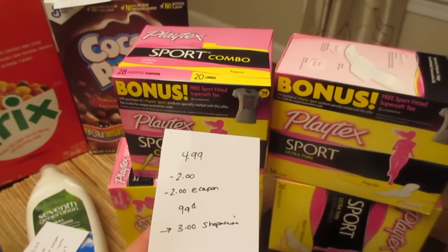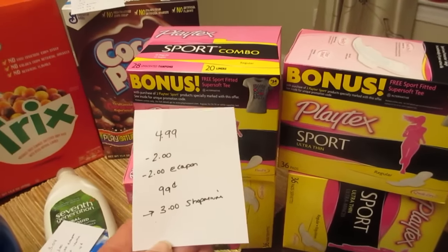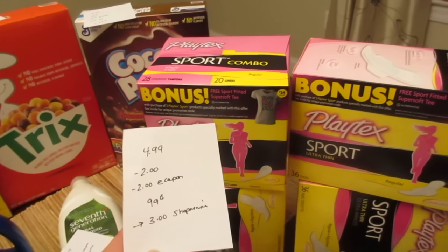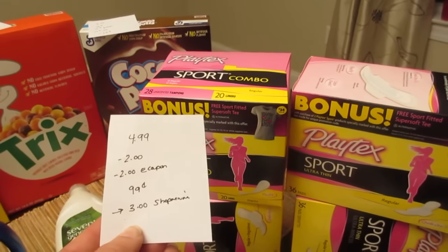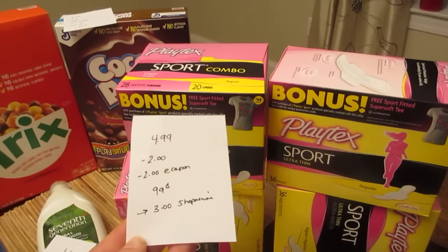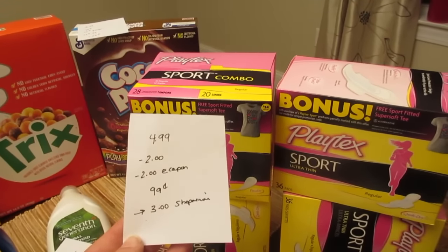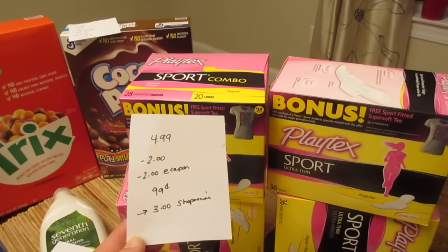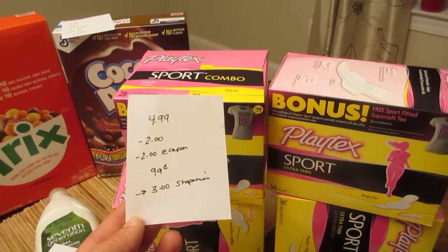The Playtex are on sale — there's one type at $2.99, another at $6.99, and these here are $4.99. I had $2 printable coupons from coupons.com and a $2 e-coupon I had never used, so for one of them I paid $0.99. The Shopmium app has a $3 rebate on one, making it a moneymaker. For the others, using the $2 coupon I paid $2.99 and will get back the $3 Shopmium rebate — they're free. The rebate is a limit of 20. Note: the $2.99 package was not included in the Shopmium rebate, so stick with the $4.99 packages.